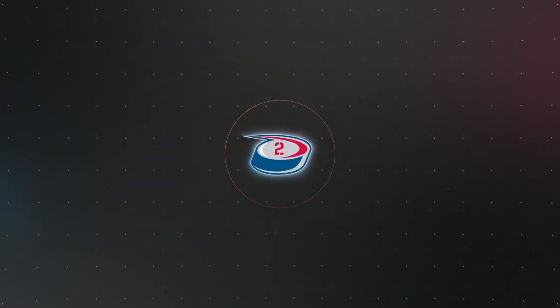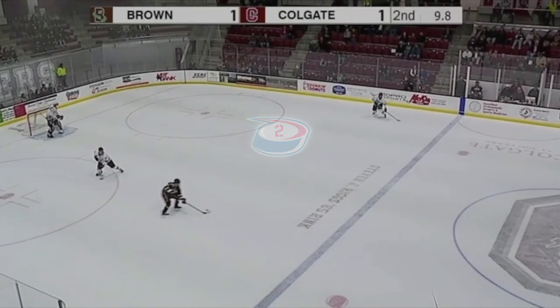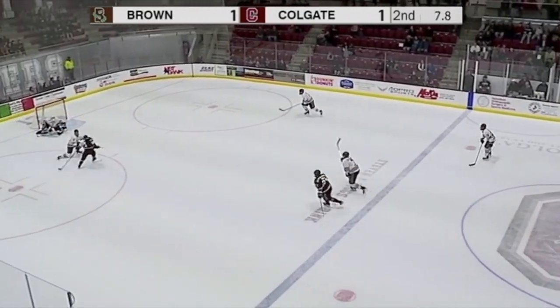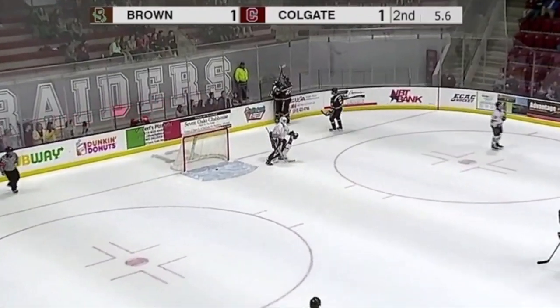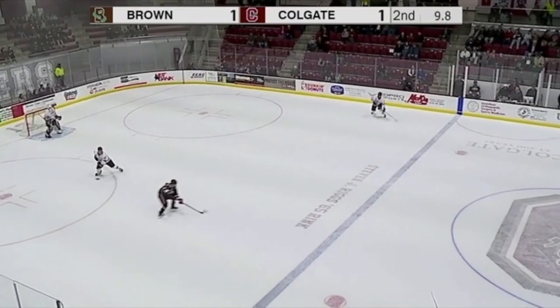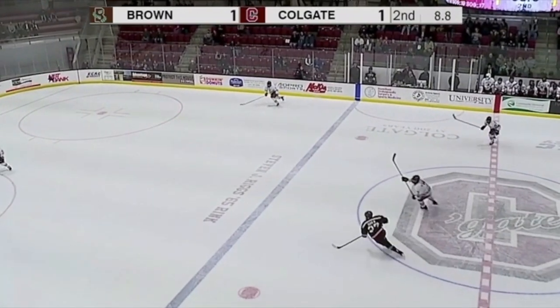Play number 2 takes us to Hamilton, New York for this shorthanded goal by Brown's Justin Jallin that put the Bears up 2-1 over Colgate late in the second period. Jallin steals the puck away from the Raider breakout, spins away from his defender and then executes the toe drag and buries with his backhand.